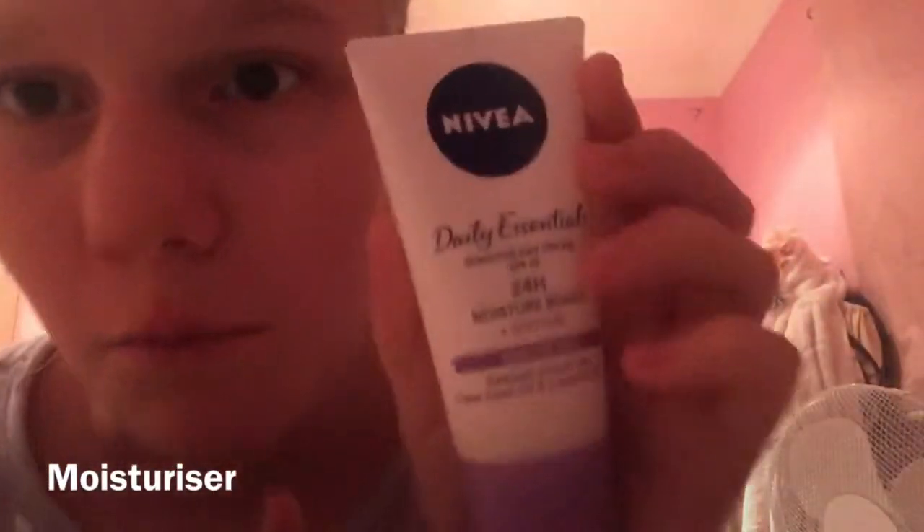It's very important that I also rub it on my lips because it will cleanse those too. It's very important. Then the next thing I do is grab my moisturizer.